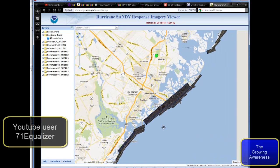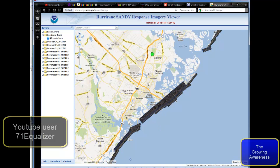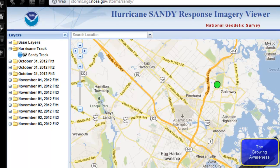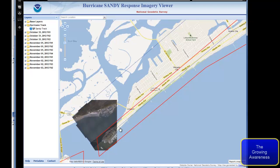Alright guys, 71 Equalizer sent me this link and I'll send you guys a link so you can come check it out. This is NOAA's website — it's Hurricane Sandy response to image reviewer satellite imaging of it. You guys can come check it out, I'll just zoom in for a minute and kind of show you what you can see.